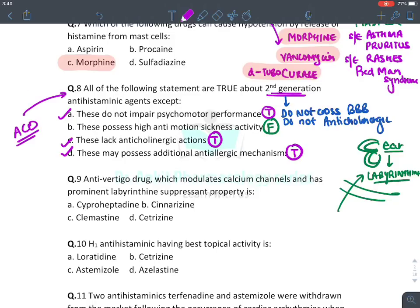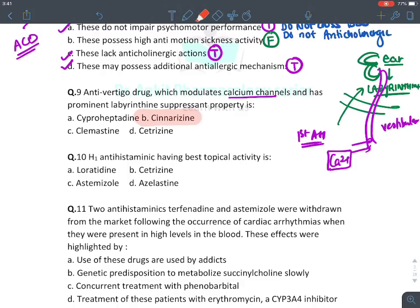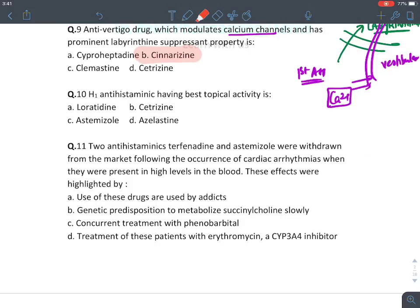Second generation antihistaminics lack anticholinergic property — true — and may possess additional anti-allergic mechanisms — true. Options A, C, and D are true statements, forming the definition of second generation antihistaminics. The anti-vertigo drug that modulates calcium channels with prominent labyrinthine suppression is cinnarizine, which additionally blocks calcium channels on vestibular nerves, making it a very good drug for anti-vertigo and anti-motion sickness.